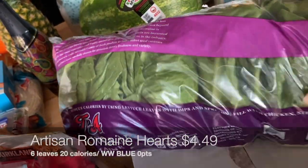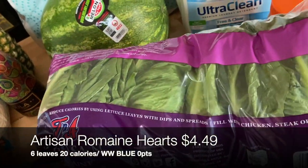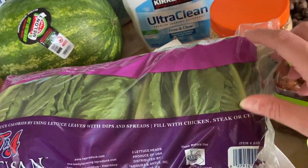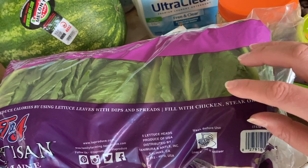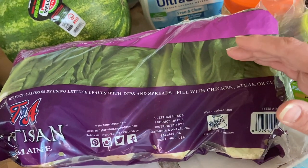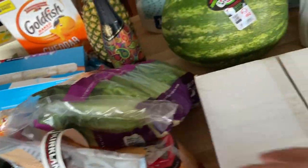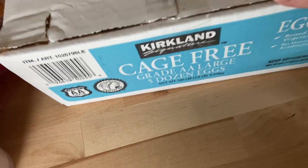I also got a five-pack of artisan romaine lettuce. The heads are small but the leaves look really green and fresh with no bitter ends, so I'm excited to try these — we're planning some salads this weekend.